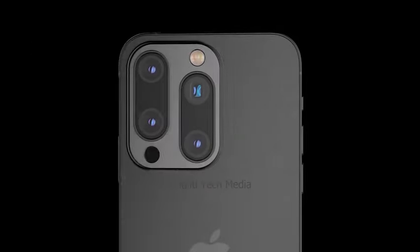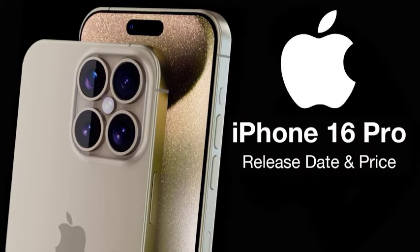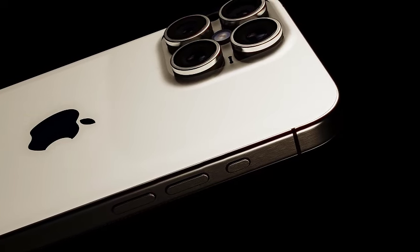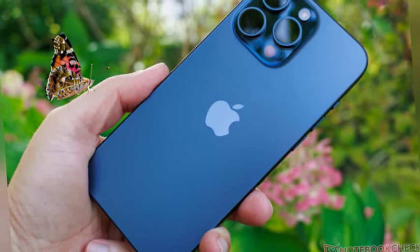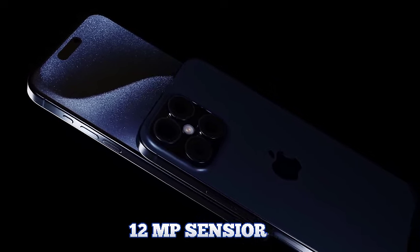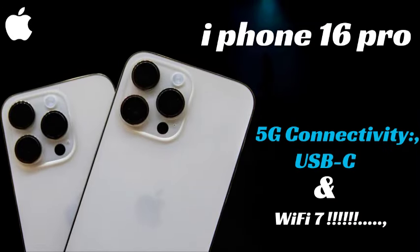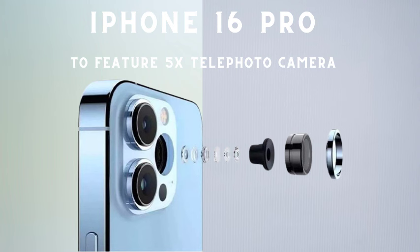Overheating issues can significantly affect the performance and lifespan of smartphones. By addressing these problems with a larger graphite sheet for better heat dissipation, Apple aims to provide a more reliable and efficient device. As the iPhone 16 series launch approaches, the focus on resolving overheating issues indicates Apple's commitment to enhancing user satisfaction, and the larger graphite sheet is just one of many potential improvements that could make the iPhone 16 a standout release.